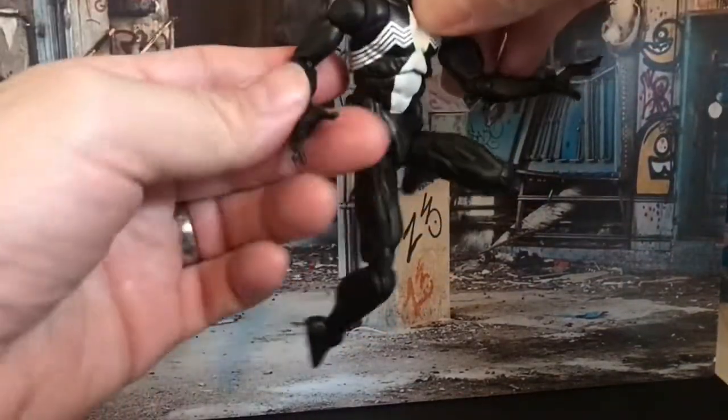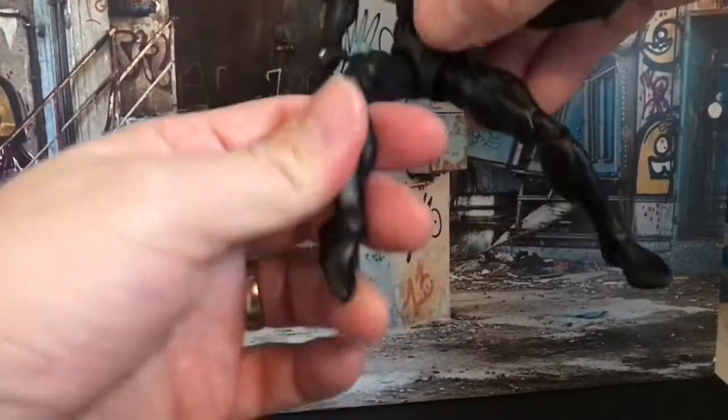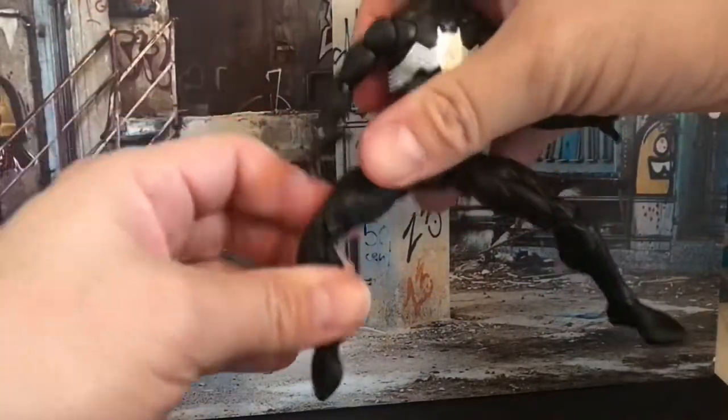It comes with two fists and the standard thwip web-spinning hand, but it's these splayed hands that make it - it poses great, it's absolutely brilliant. The leg on this one is a little bit loose; I've got a boxed one as well so I'm going to do a bit of work on that. The figure's great - you get all the extension in the feet and the toes as well.